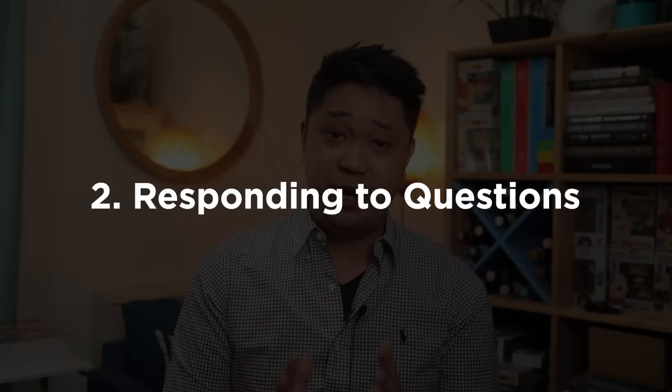Number two: know how to respond to questions. The interviewers are asking you questions to find out qualities about you, and you as the interviewee should know what they're looking for — especially for that firm and that position. You want to tailor your responses to what they're looking for. The best way to do that is by doing informational interviews with current employees so you really understand their culture and the type of work you'll be doing. If you're not familiar with informational interviews, I made a video about it — I'll link it.